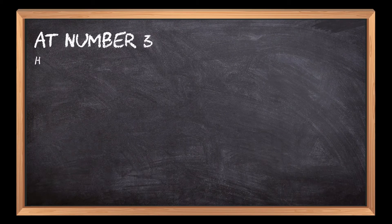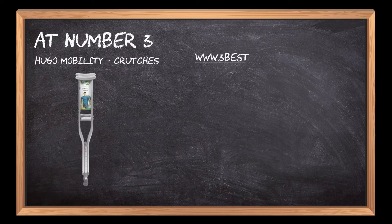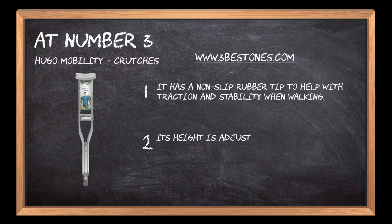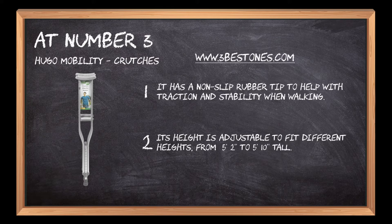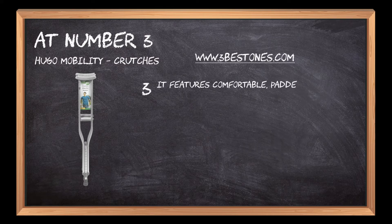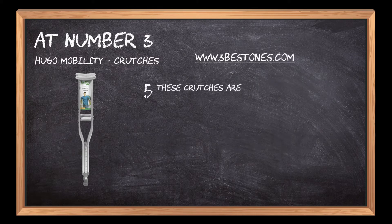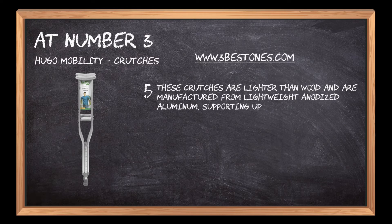At number three: Hugo Mobility Crutches. It has a non-slip rubber tip to help with traction and stability when walking. Its height is adjustable to fit different heights from five feet two inches to five feet ten inches tall. It features comfortable padded hand grips and shoulder straps. The forearm pads help with pressure relief while the foot pad adds stability.